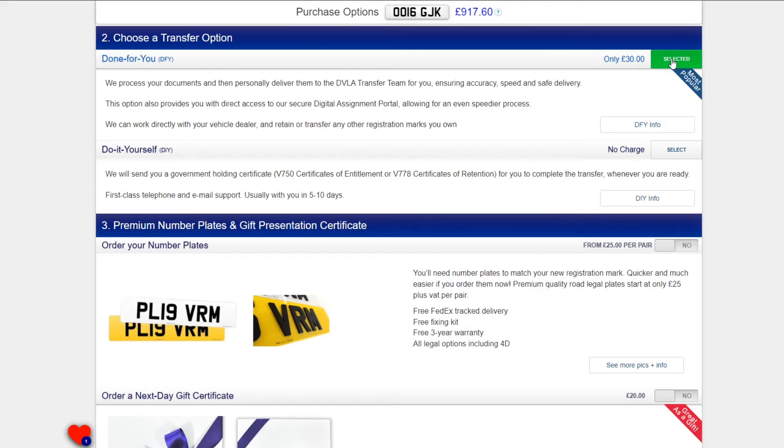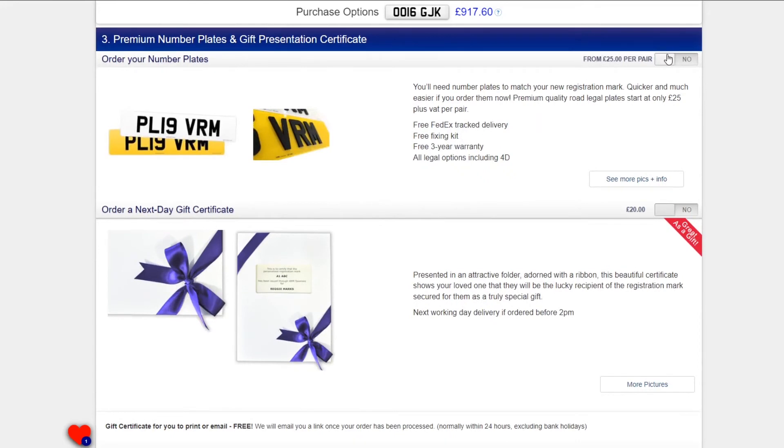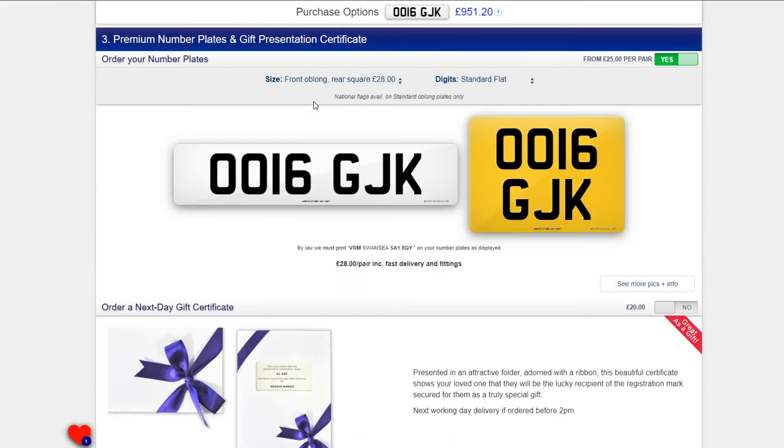You'll need a set of number plates to display the new registration mark, and you can also order these from us. We are on the DVLA registry of number plate suppliers, so we only supply road legal plates.